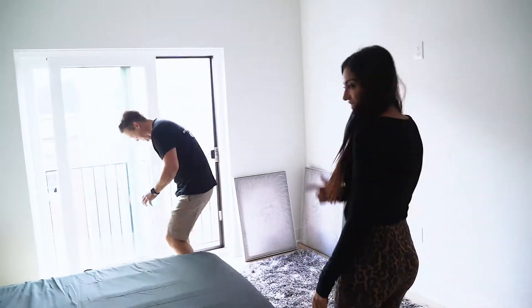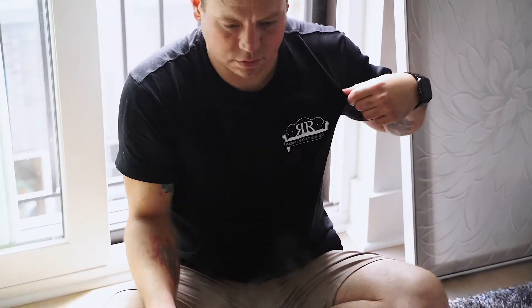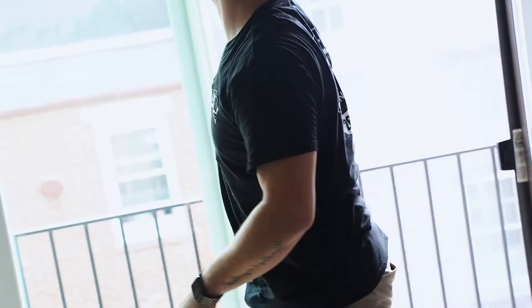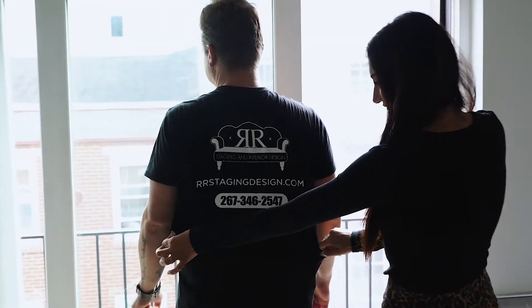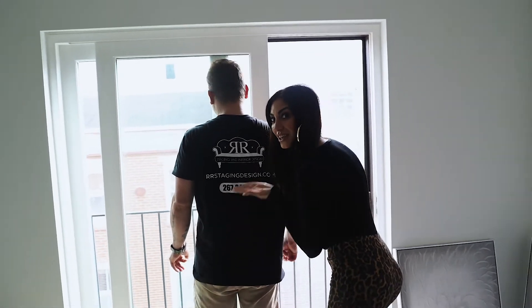I like to give a shout out to my cousins over at Stitch Kings for making me these very beautiful, very awesome t-shirts for R&R staging and interior design. Brought to you by Stitch Kings — thank you.